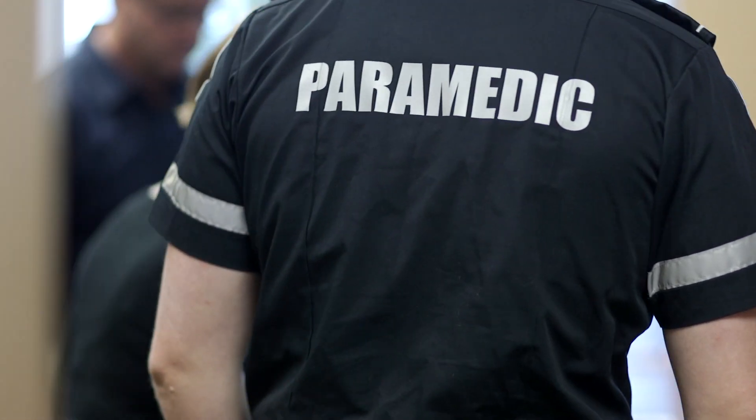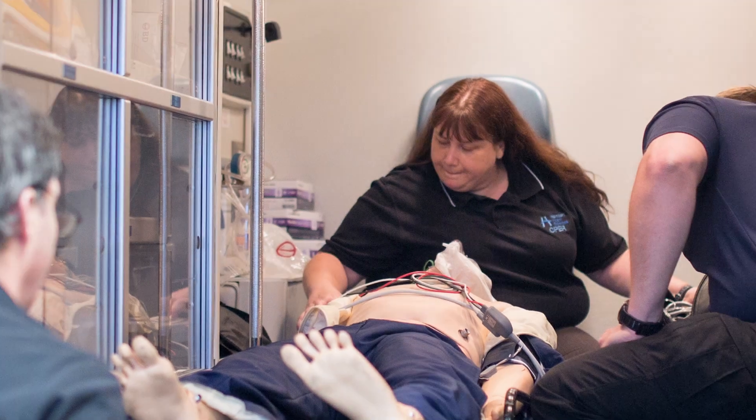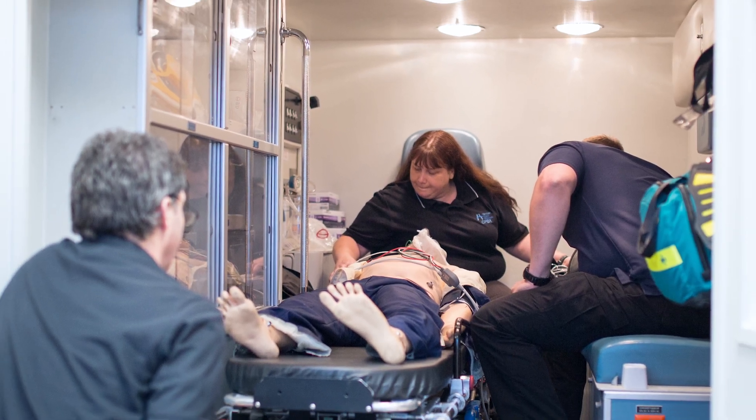Primary care paramedics have a set of core directives which include a lot of symptom relief type medications for things like shortness of breath and congestive heart failure, chest pain, diabetic emergencies, things like that. I really enjoyed my visit to the Centre for Paramedic Education and Research.